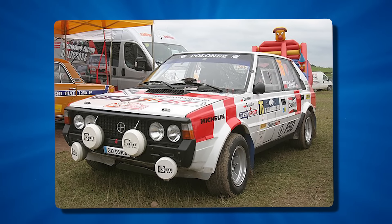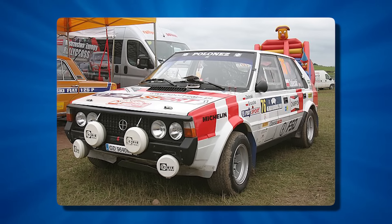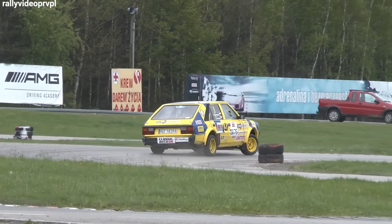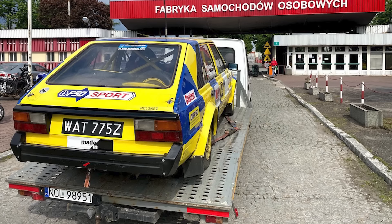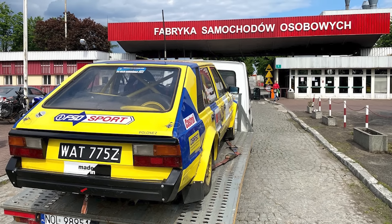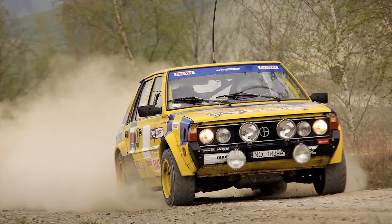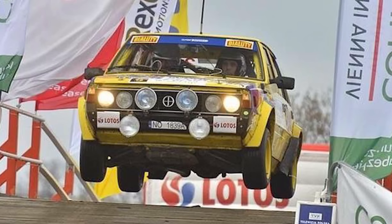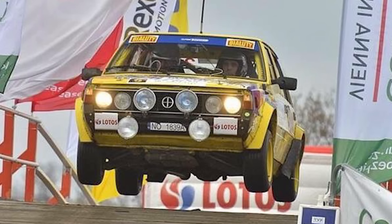From its humble beginnings as a modified passenger car to its final evolution as a Group B monster, the FSO Polonaise 2000 Rally earned its place in rally history. Its journey from the streets of Warsaw to the challenging stages of international rally competitions exemplifies the spirit of motorsport: the constant push for improvement, the pursuit of excellence, and the determination to succeed against all odds.